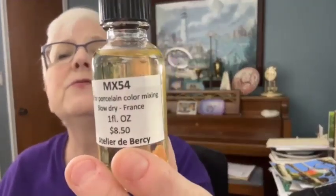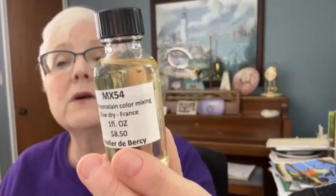Now we're getting into the work. Today I'm going to show you how to use resist and MX 54. This is resist — and according to Lorna, if you put plastic wrap underneath the lid before screwing it on, it will never dry up. The MX 54 is an oil used for porcelain painting, but it dries very fast. There's not much information about it anywhere, so I'm going to show you how to use it.